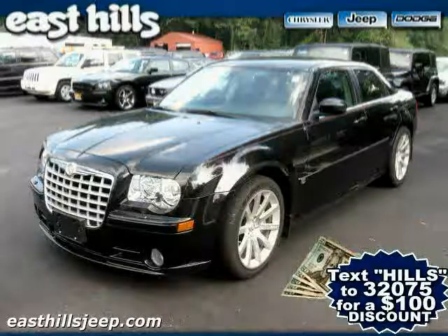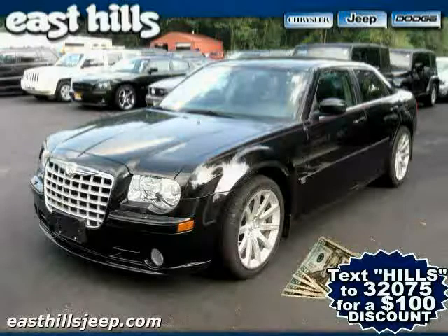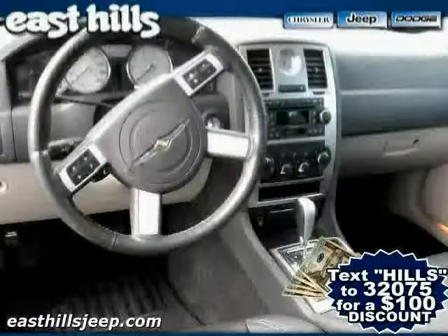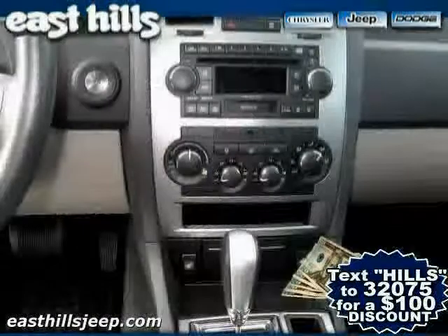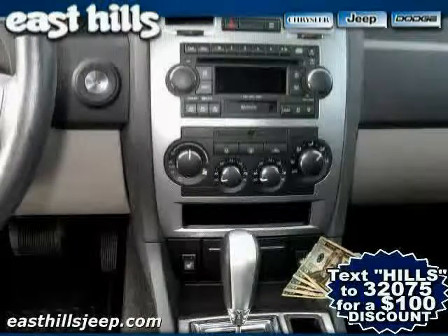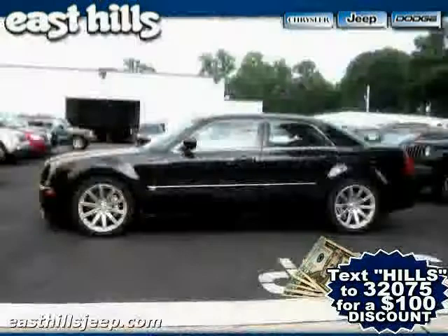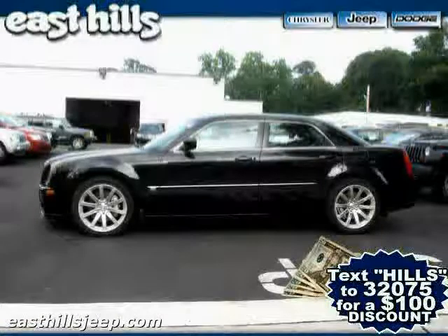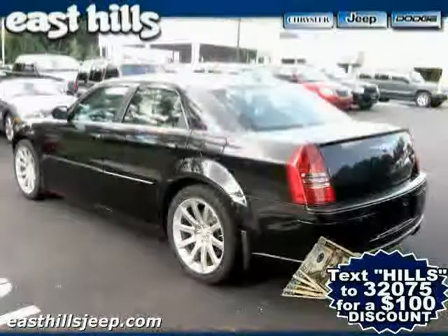2007 certified Chrysler 300 series equipped with leather interior, premium sound system, MP3 player, heated mirrors, driver and passenger side airbag, leather seats, rear wheel drive, traction control, power windows, four wheel anti-lock brakes, vehicle anti-theft system, and air conditioning.